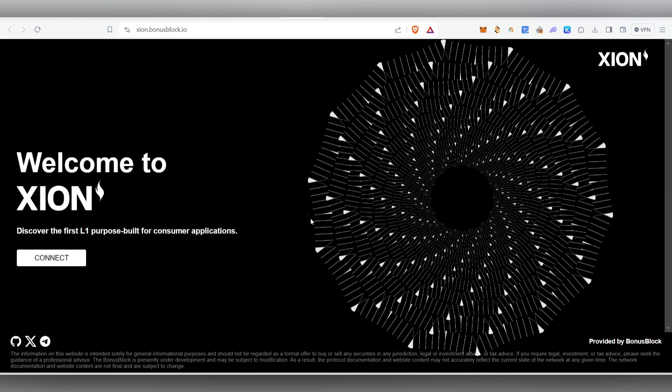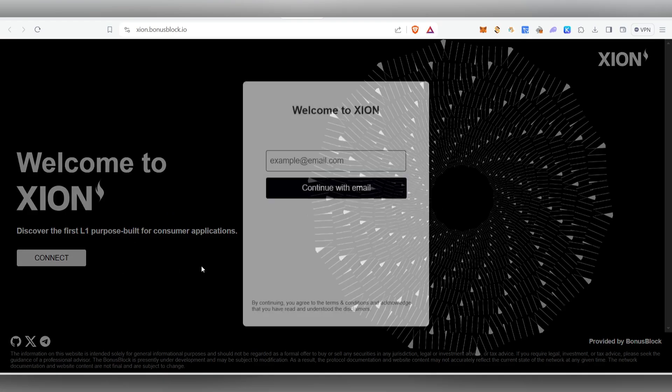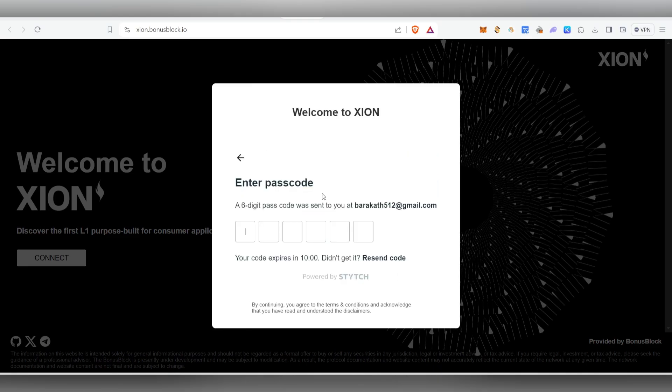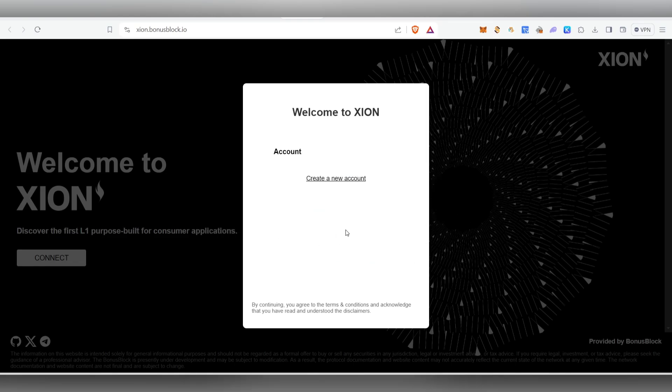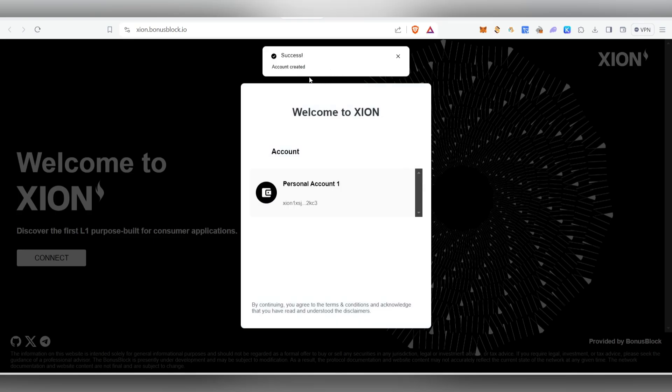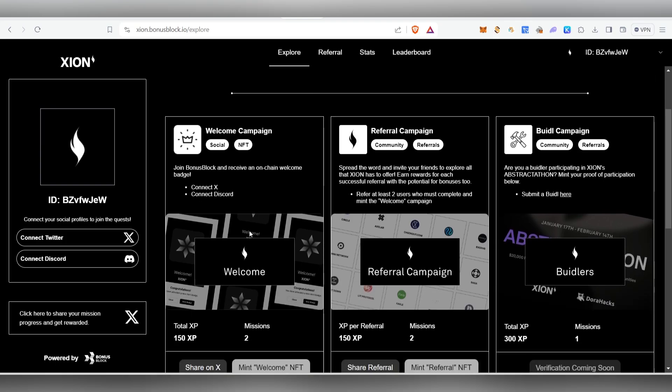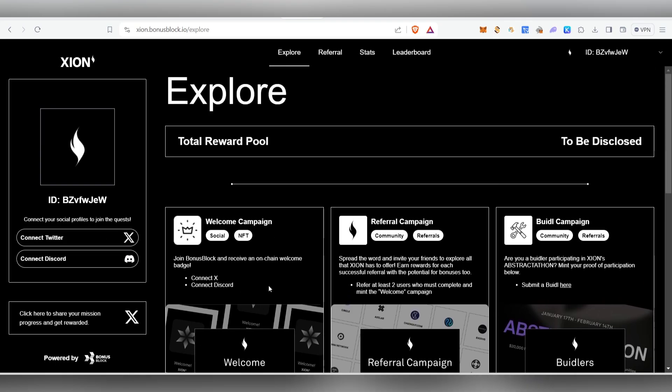First, open the platform — once you open it, it will look like this. You need to connect your Gmail account, so just click on 'Continue with Gmail'. They will send you a six-digit passcode — enter the code. Once you've entered the code, it will prompt you to create a new account. Click 'Create a new account'. Once the account is created, select the personal account option and it will open up the dashboard.